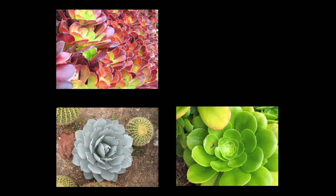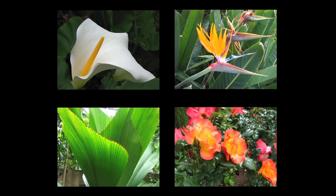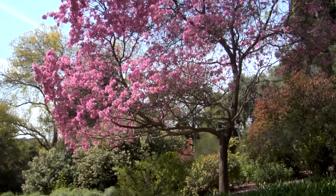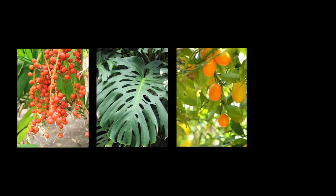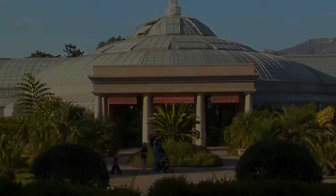Wherever you go at the Huntington there's always something new to discover. On your field trip through the gardens you'll see beautiful and unusual plants from around the world. Follow along as we explore what a botanical garden is and why it's so important.